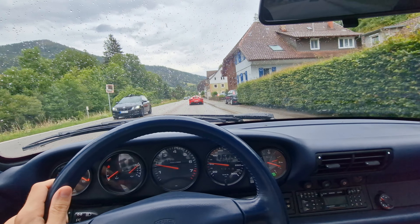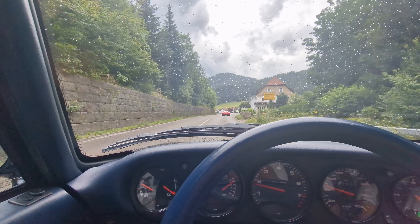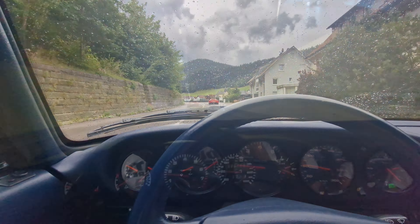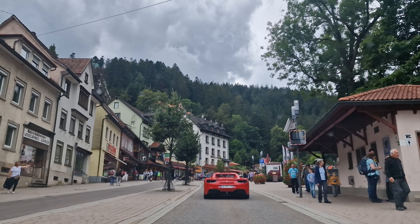We were now on the smaller roads through the Black Forest, and it was really enjoyable to be driving around, even if the weather wasn't always with us and showers were happening. Along our road trip, we passed a few tunnels and some small, really cute German towns.